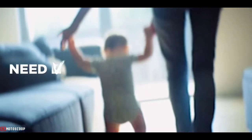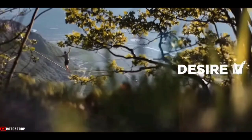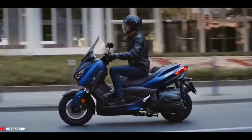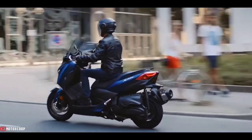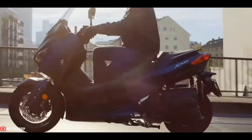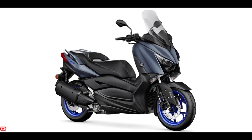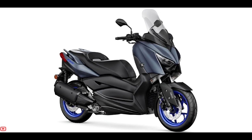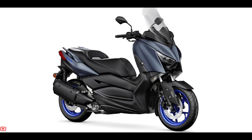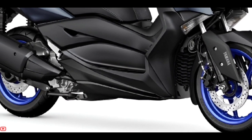The maximum torque reaches 29 Newton-meters, achieved at 5,750 RPM. The chassis of the Yamaha X-MAX 300 is similar to the 250cc version, using a steel tube frame. This frame is combined with a telescopic front suspension and two rear suspensions.